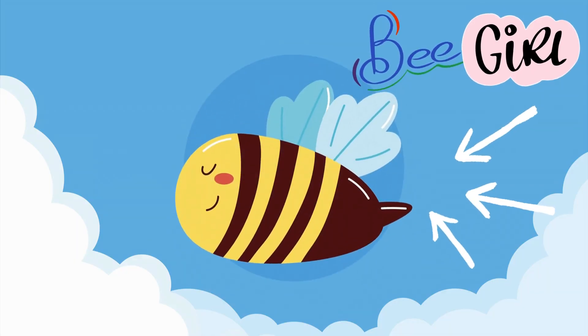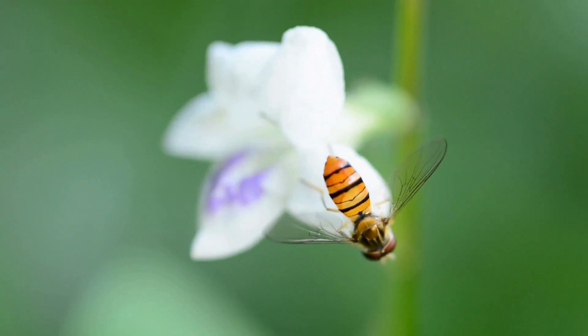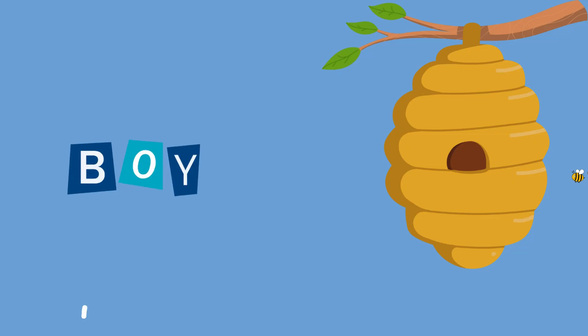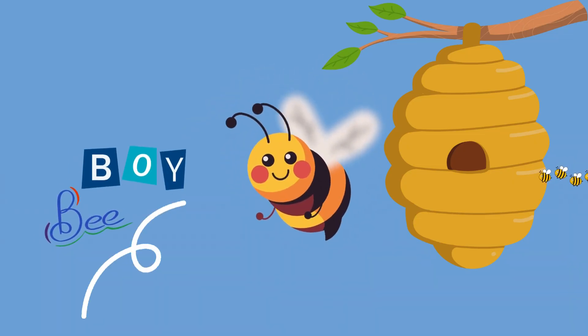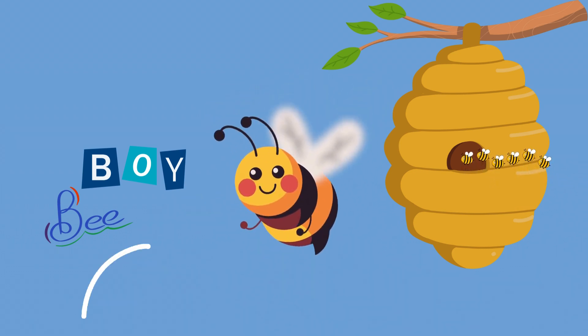Worker bees like me are all girls. We do jobs like collecting nectar and pollen. Wild! Drones are like boy bees that have a special job — they mate with the queen bee to help make baby bees.